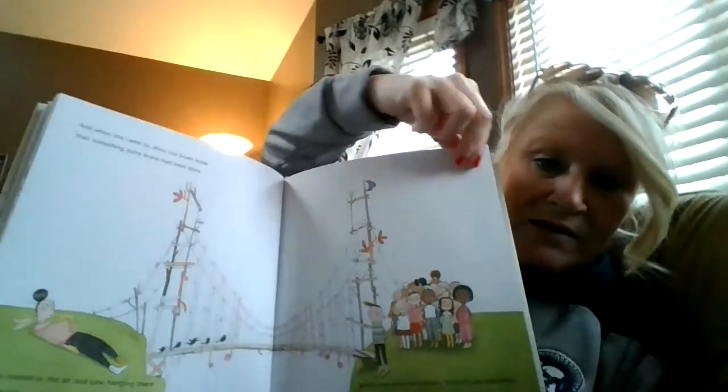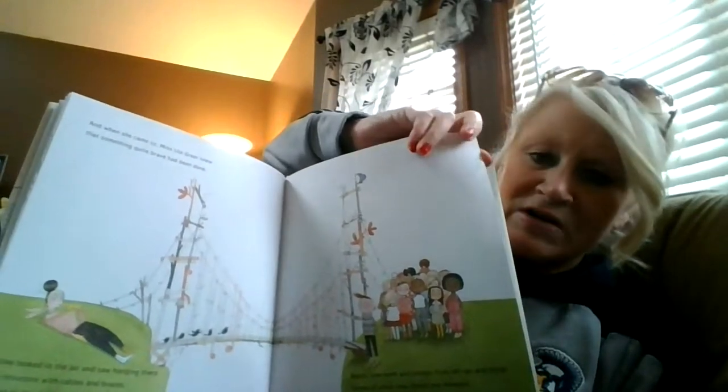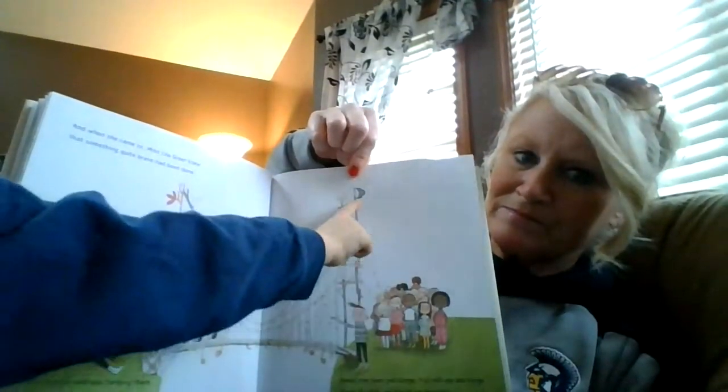What bridge does it kind of look like? It kind of looks like the Mackinac Bridge - it's a suspension bridge like that. Underwear.